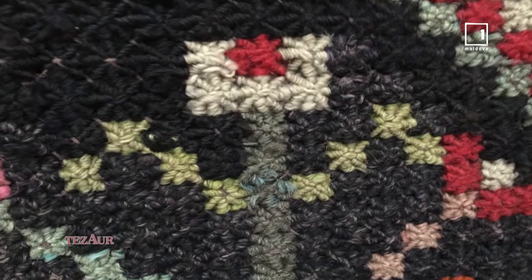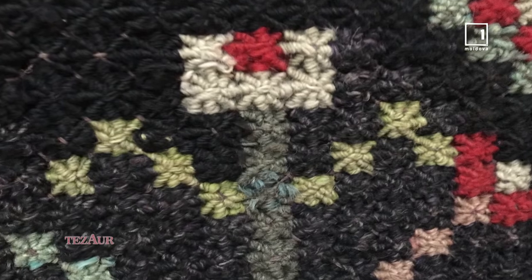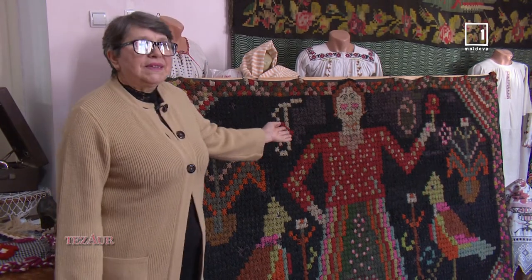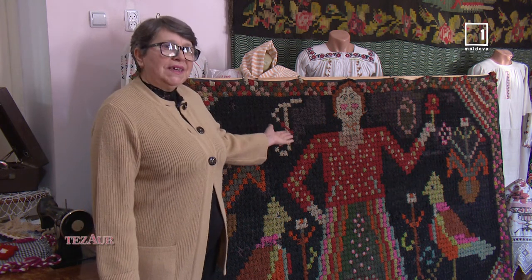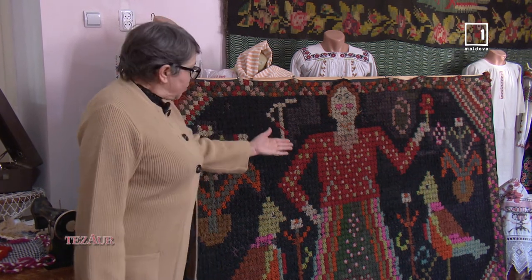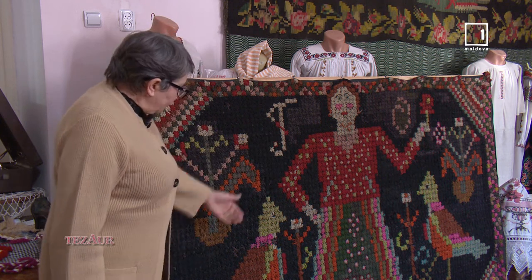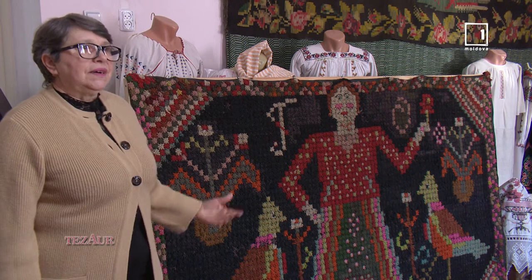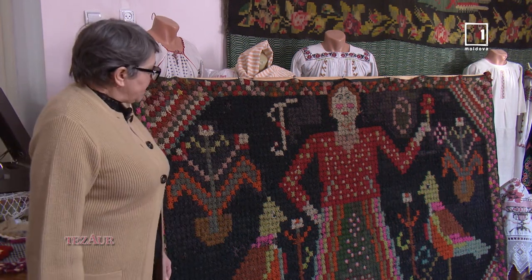Găsim motivul pomul vieții, figuri geometrice și motive umane. De exemplu, la noi este femeia, gospodina casei, și motive antropomorfe, unde sunt păsărelele și cântă trilul vesel de păsărele.